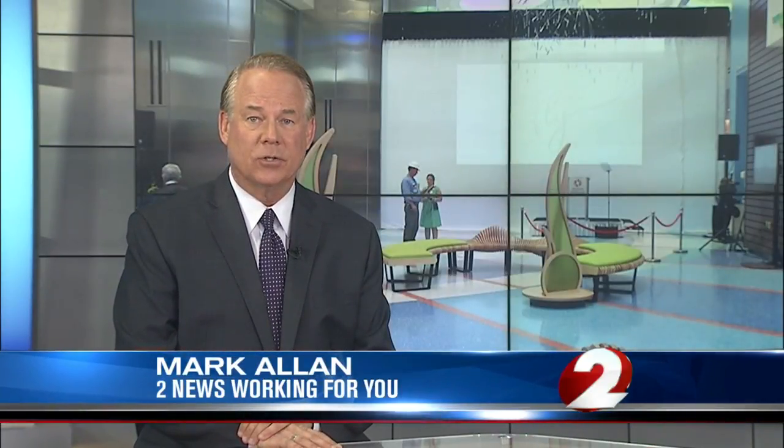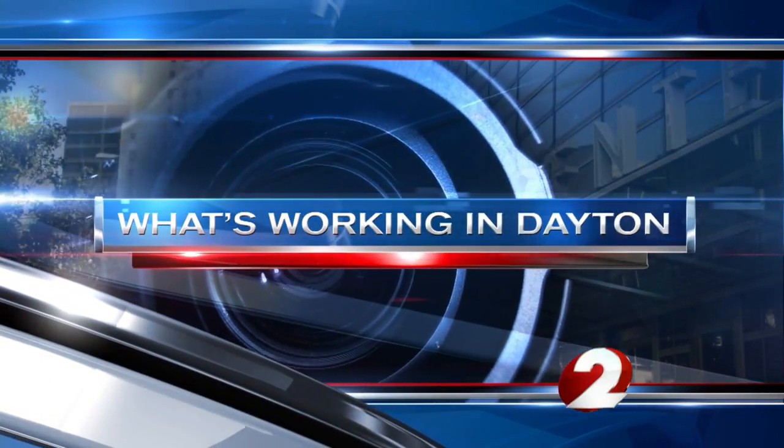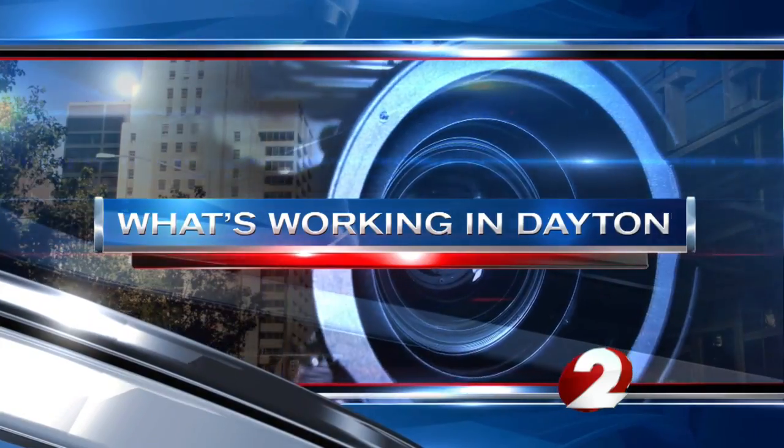A big unveiling today of a multi-million dollar patient tower at Dayton Children's Hospital that was several years in the making. 2 News reporter Kelly King shows us how the new facility is a good example of what's working in Dayton.